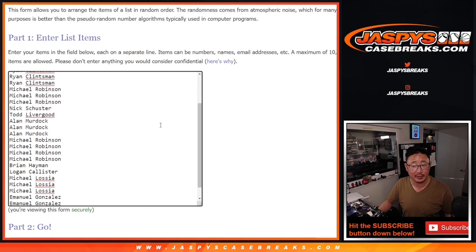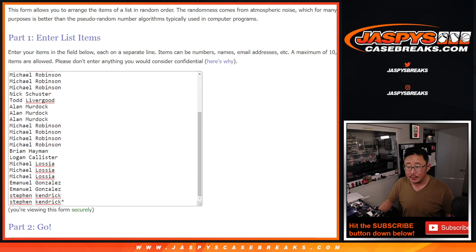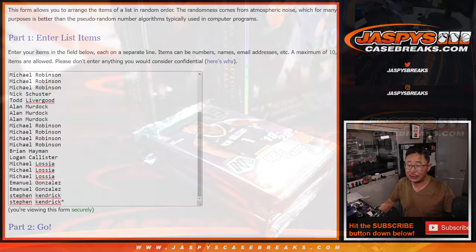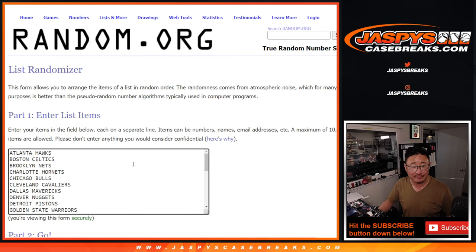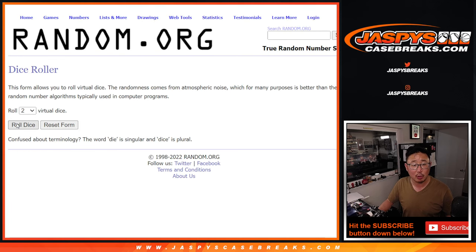Big thanks to this group right here for getting in on it. Now first of all, we're going to have Nightbot select someone to pick the pack in a moment as well. All right, so there's everybody right here. Thanks everyone for the fast fill. There's the teams right there. Let's roll it, let's randomize.